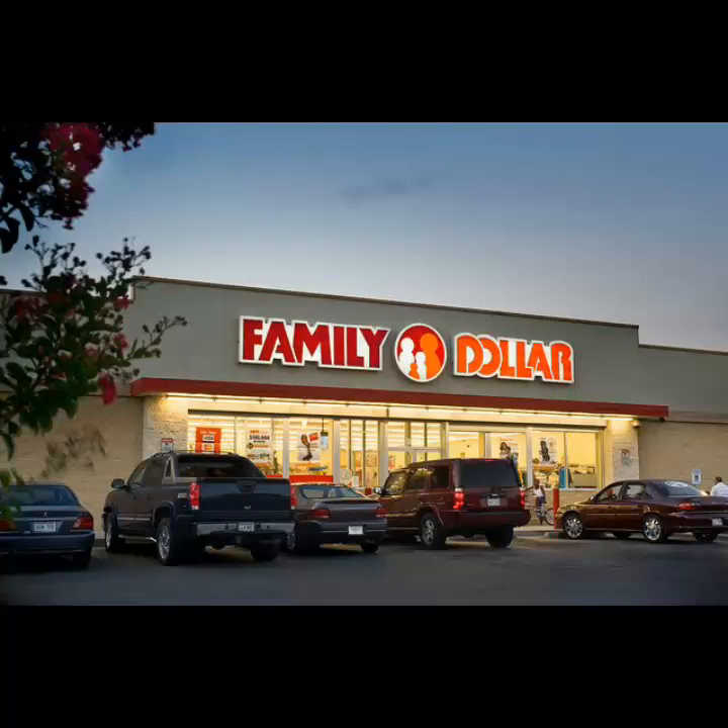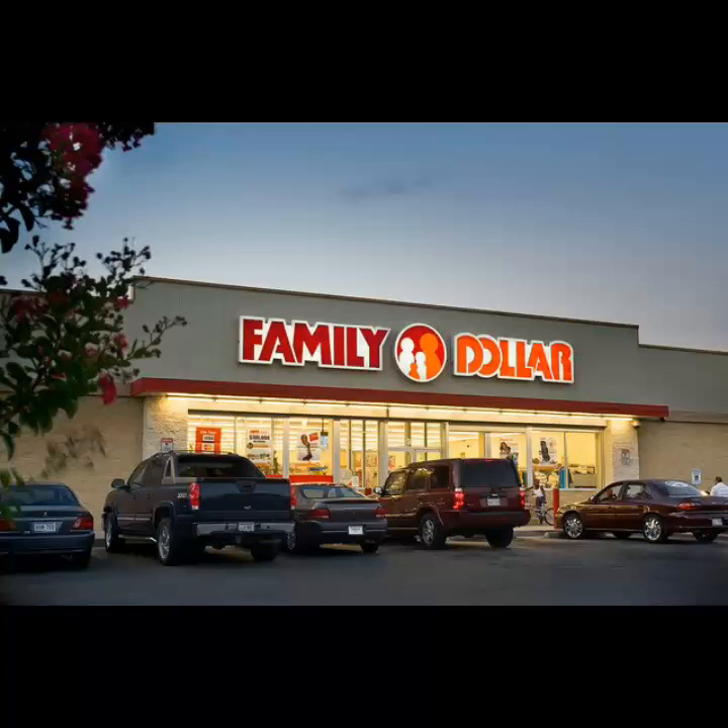If you haven't downloaded the Family Dollar application, this is perhaps a really good time to do it. Because even if you don't take advantage of the deals right now, there are some great coupons on the application right now.